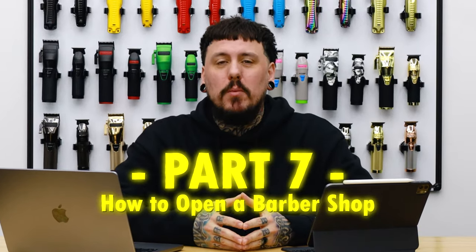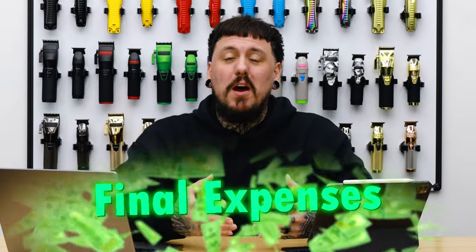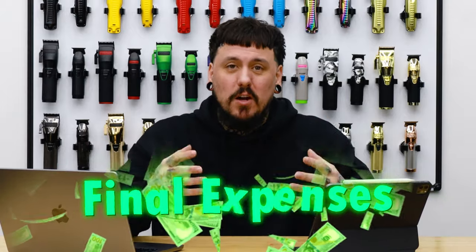Welcome to part seven of how to open a barbershop. Today we're going to be talking about the final expenses — how much does it cost. But real quick before we get into it, I want to run through and recap what we've talked about so far.